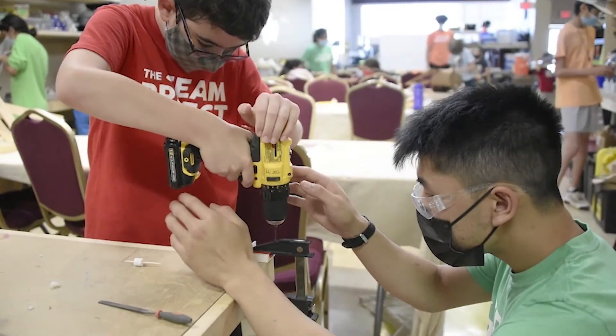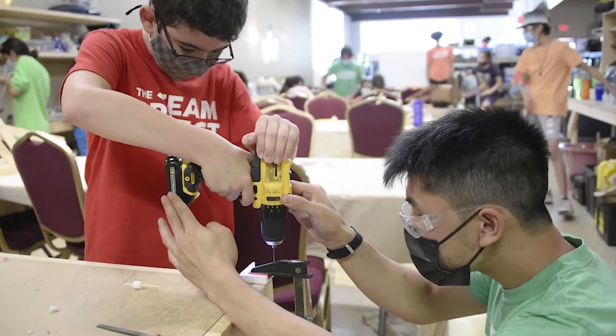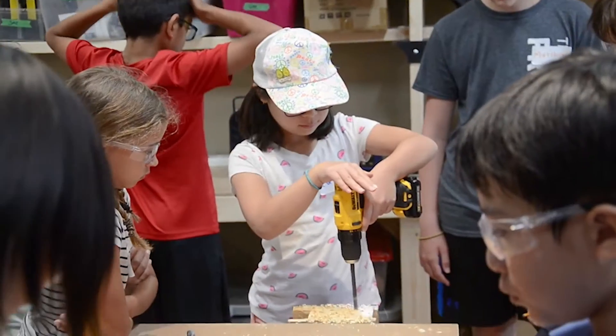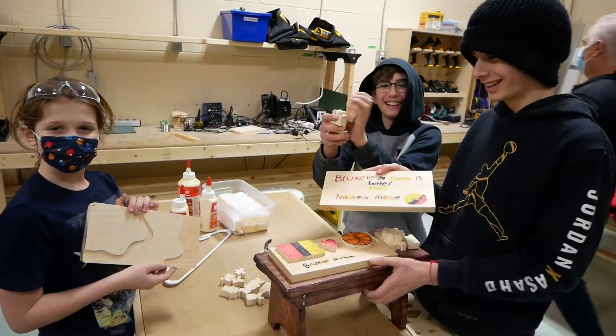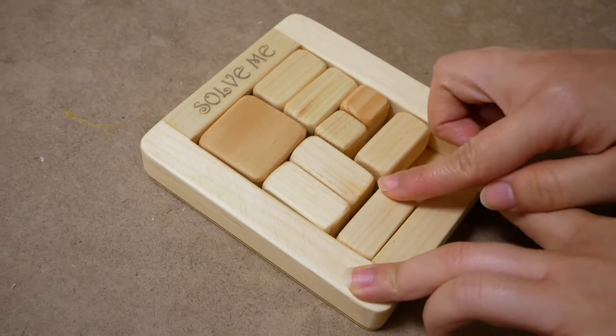Yeah, I really see that transformation happen in my woodworking class, where a lot of the times the kids come into the shop a little shy. They might not have used any of the tools before, but by the second or the third class, they're building confidence on the machines. They're making friends, putting original design elements into their own projects, and building bonds with the instructors. It's so heartwarming — it's definitely one of the highlights of my week.